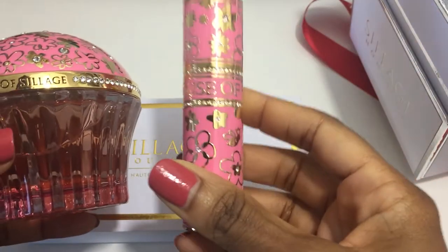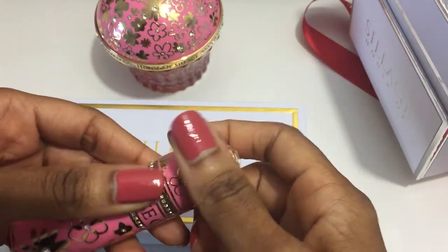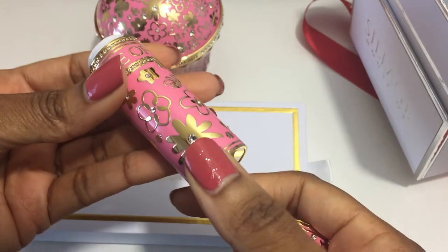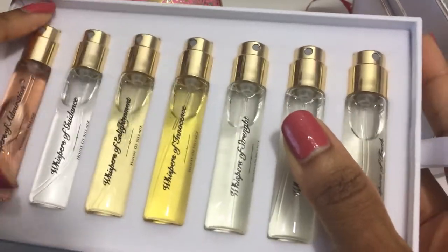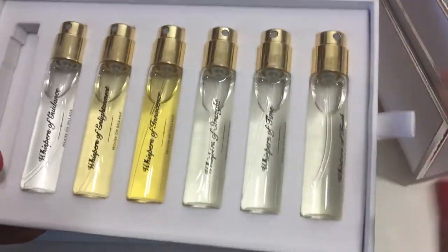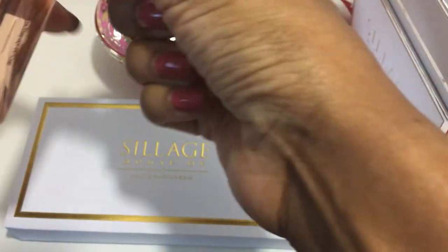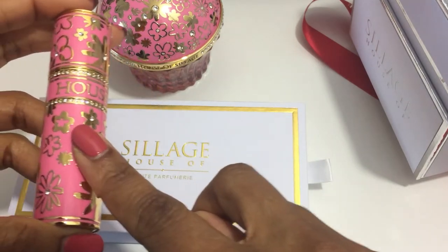Funny enough, I already have the travel spray. The reason I purchased it was to hold the Whispers of Admiration fragrance — I have the full-size refills of the Whispers in the Garden, and that was going to be enough for me. I was perfectly happy just having these because I had no intention of buying the actual bottles. I also have the Whispers of Truth case on the way.